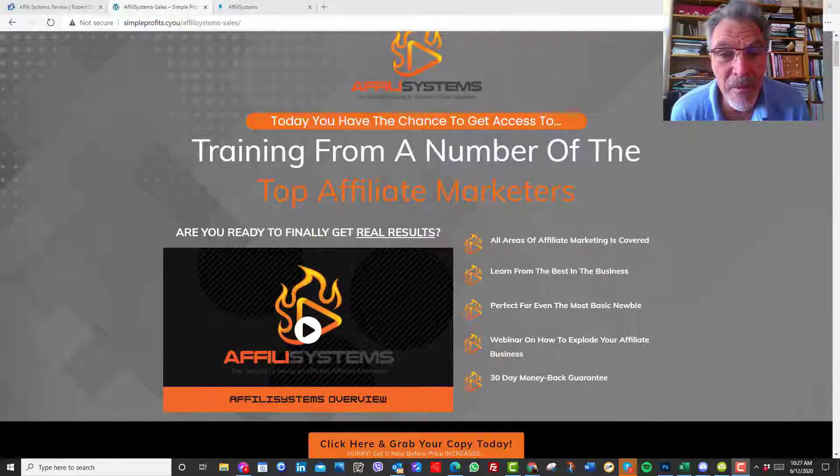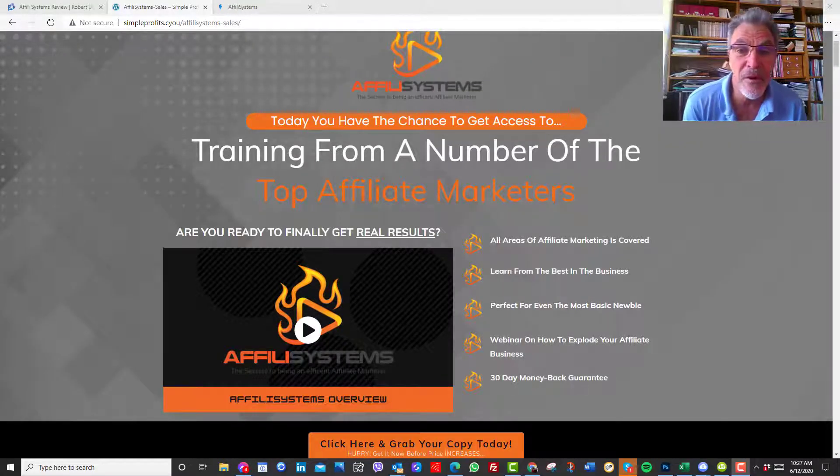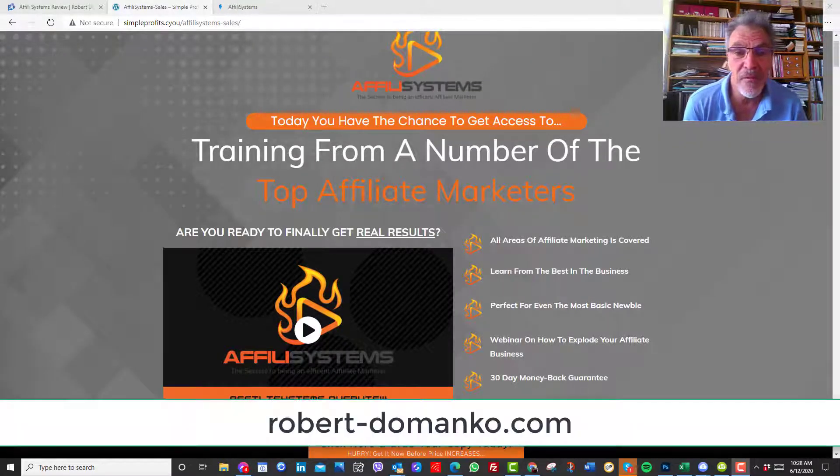Good morning, everyone. It's Robert Domenko here. Today I'm going to be doing a review and preview of Affilii Systems. You'll be really surprised what this product is all about. I'm going to show you Affilii Systems in a few moments.